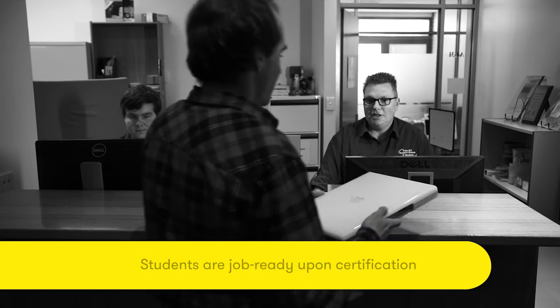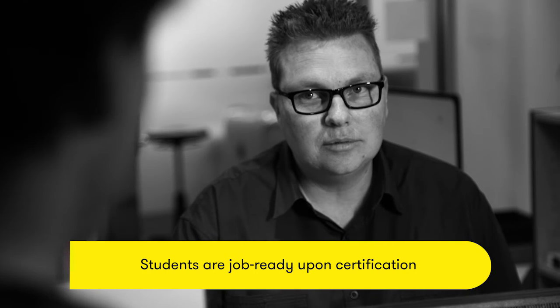Ideally for us, we want to employ all the students. They've received hands-on experience, real professional experience and relevant IT training that means they're ready to step out there and move into the IT industry.